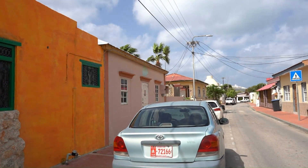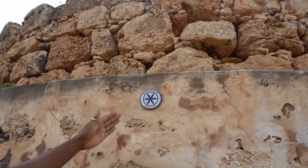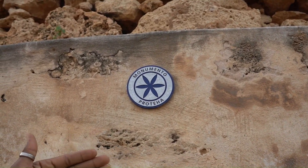Orangistad is charming and full of history. Two major monuments can be found here. Come into Rancho and you will find two different industrial monuments that are protected.